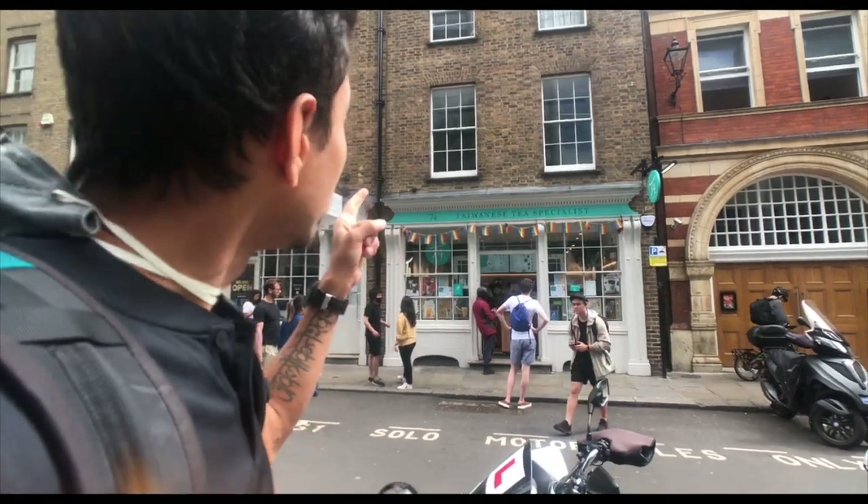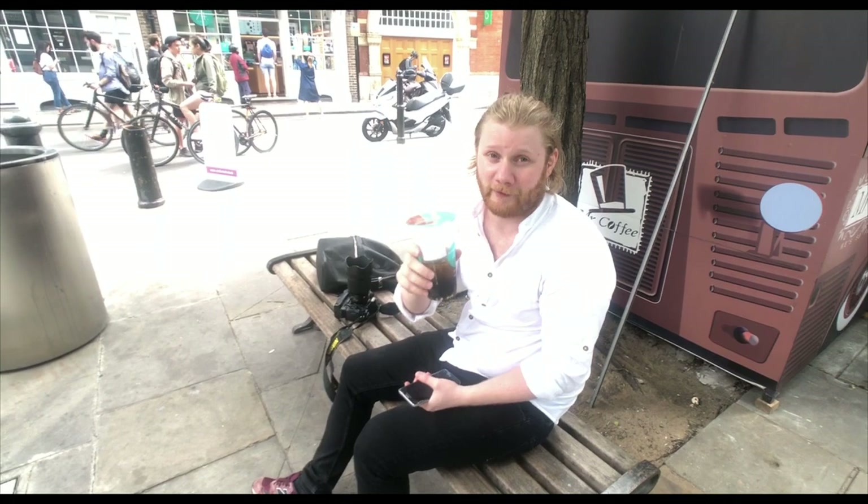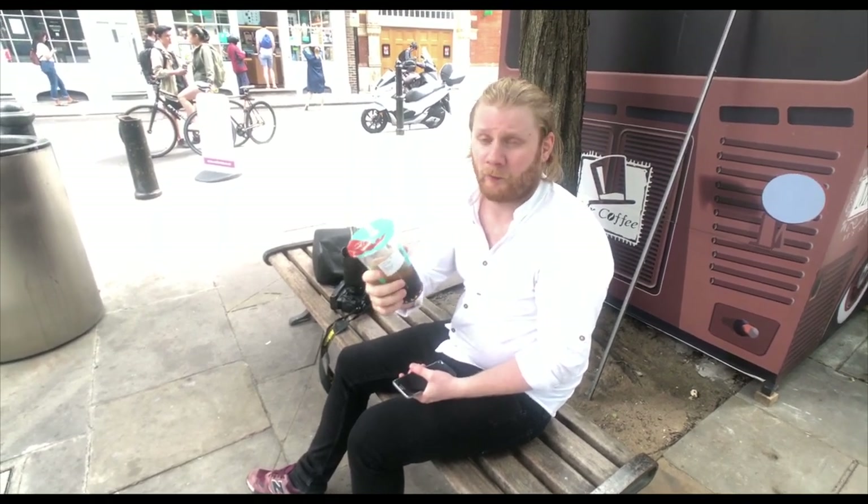Here you can see Kanta, a Taiwanese tea specialist — one of the best tea-serving stores in Central London. The best in London. It's very tasty. And how much is that? Around 3 pounds.